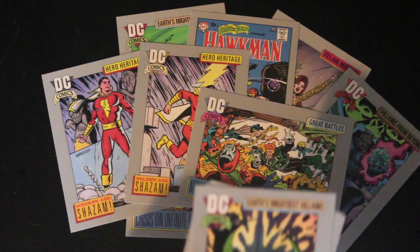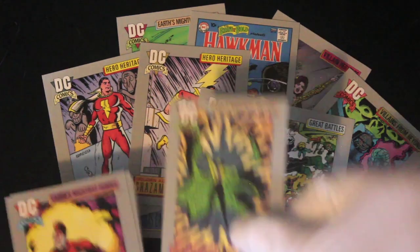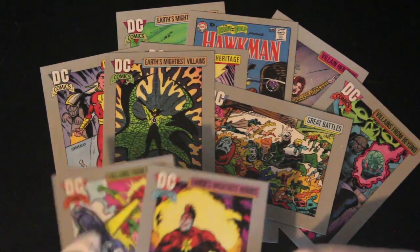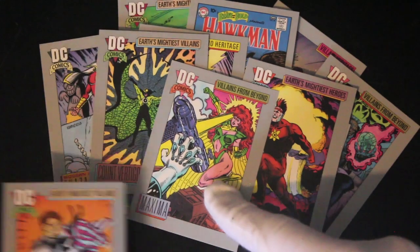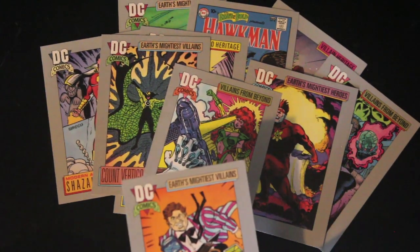What else we got? We've got Millennium — must be another battle where they all go in, not sure. Count Vertigo — he doesn't like heights, does he. Nuklon, Nuklon there, running along. Maxima, yeah.